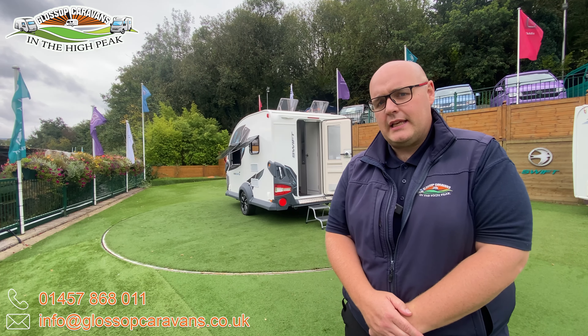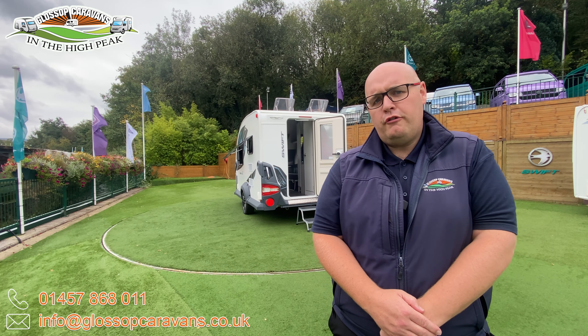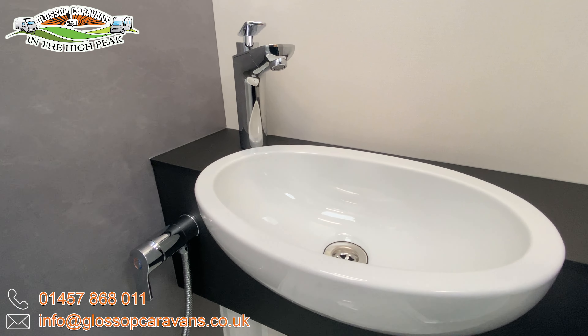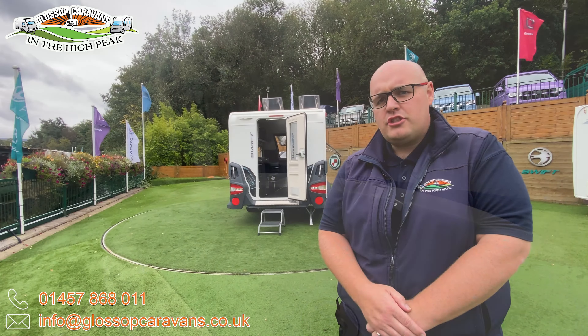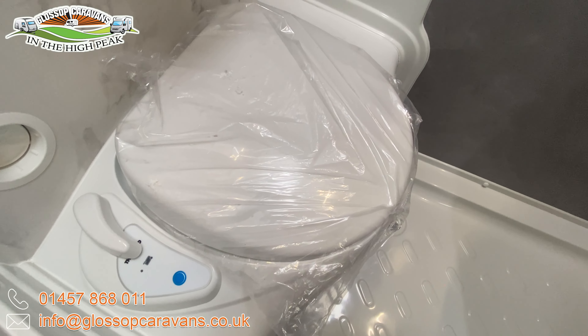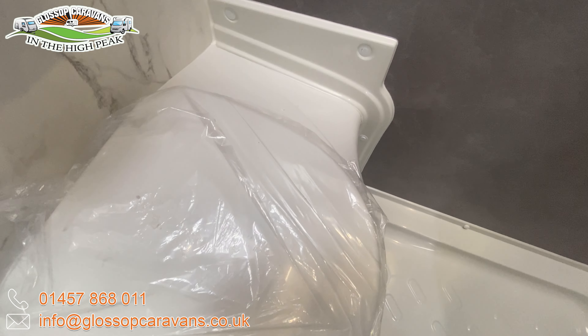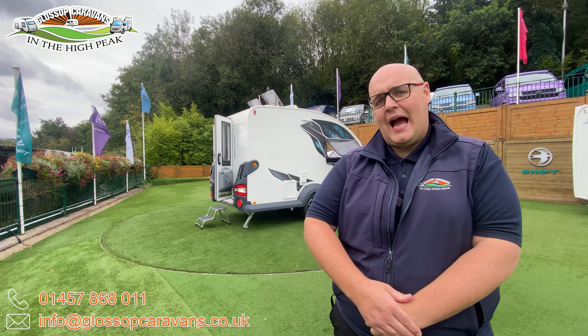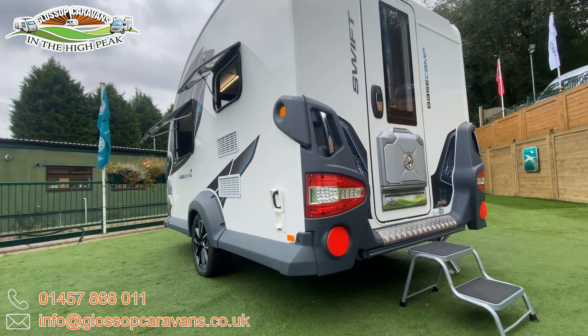Step inside and you'll be greeted by the panoramic front opening window, filling the space with natural light and offering a great view wherever in the world you are. The Basecamp's TARDIS-like interior has tons of room for everything you need to bring with you, with six foot five headroom — there's no feeling cramped.